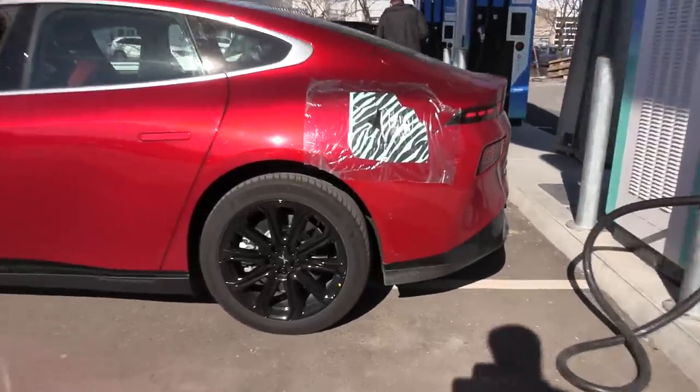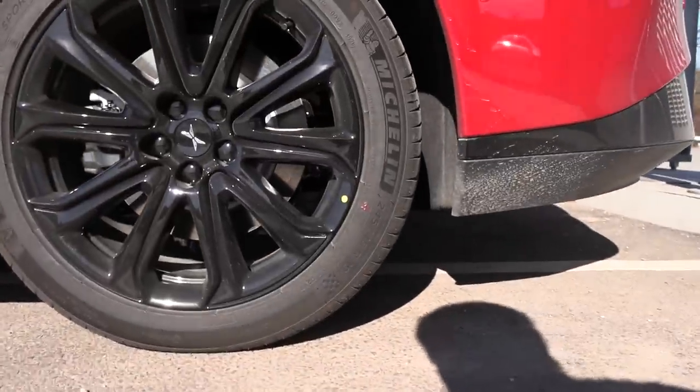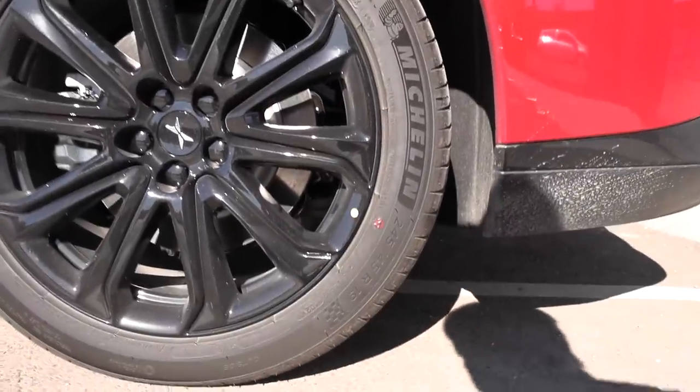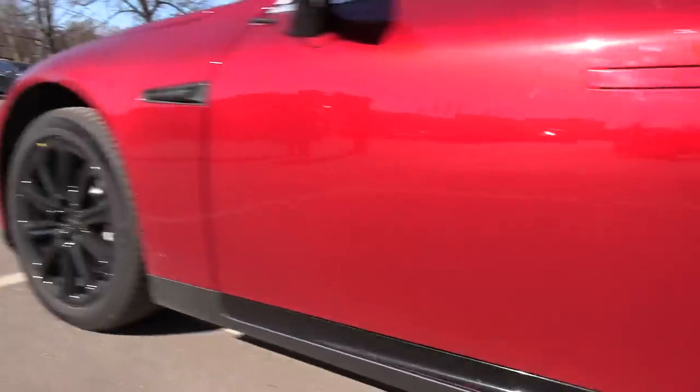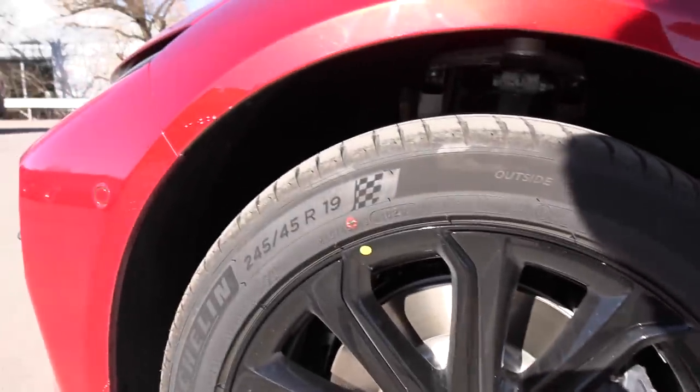Let's see now — Michelin Pilot Sport, 245/45/19. That's the exact same dimension as the Model S, actually. And then this one, also 245/45/19.